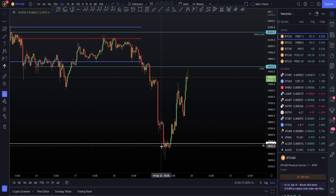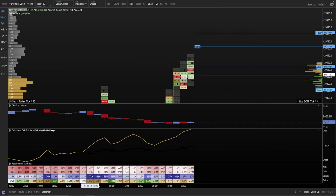So I want to show you one bit of confluence that we had down at this low. We had bullish CVD, and we saw a failed auction, which is a bullish pattern.